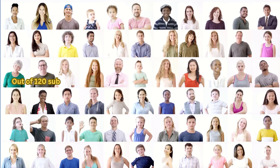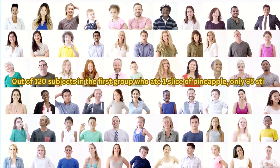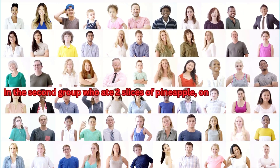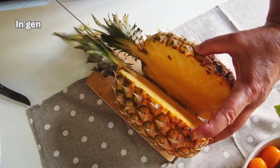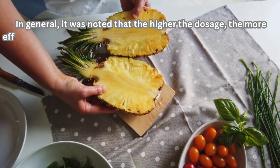3 months later, out of 120 subjects in the first group who ate 1 slice of pineapple, only 35 still experienced eye floaters — an improvement of 70.8%. In the second group who ate 2 slices of pineapple, only 19 participants still saw floaters, an improvement of 72.8%. In general, it was noted that the higher the dosage, the more effective the result.